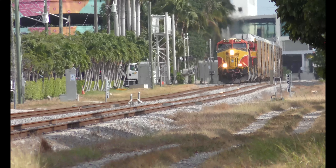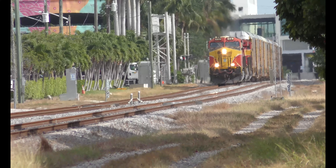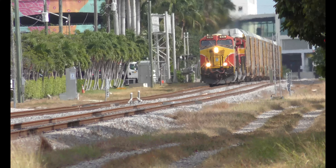FEC equipment defect detector, mile post 300.1, east main, no defects, no defects, total axle 28, end of transmission.